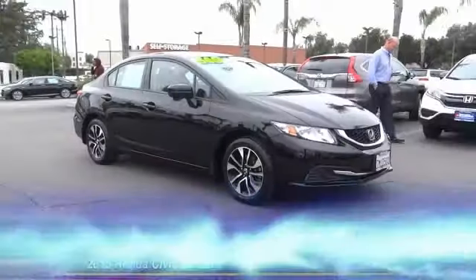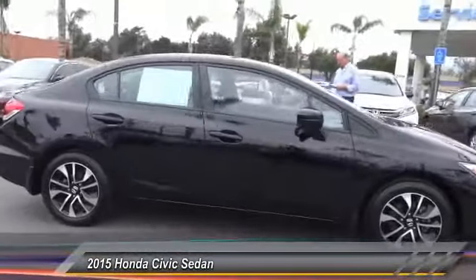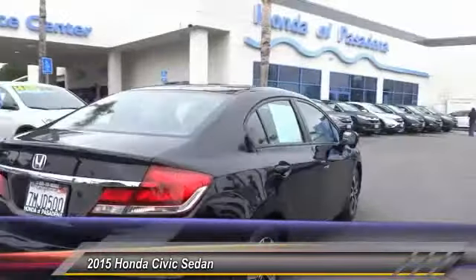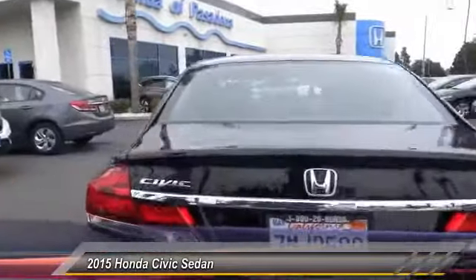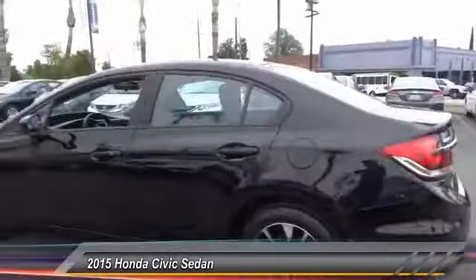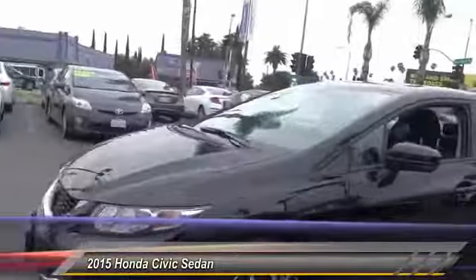The 2015 Honda Civic — practical, awesome gas mileage, and incredibly reliable. This vehicle has less than 45,000 miles. Here are some of this vehicle's great options: traction control, dual airbag, air conditioning, power steering, alloy wheels, four-wheel disc